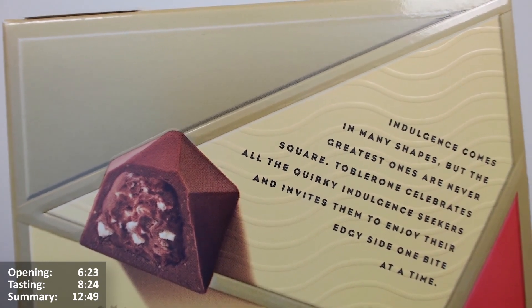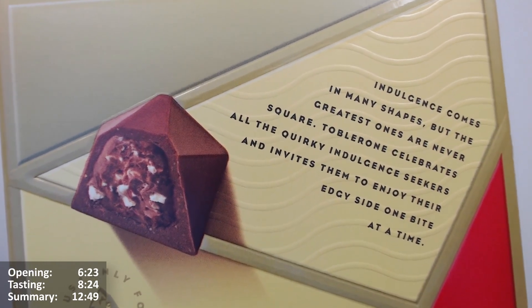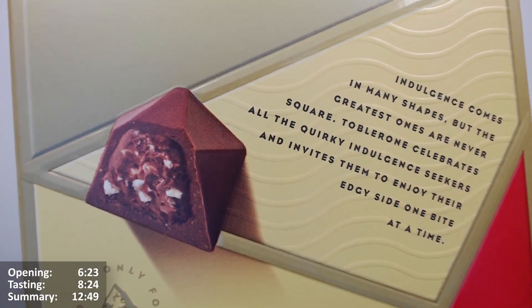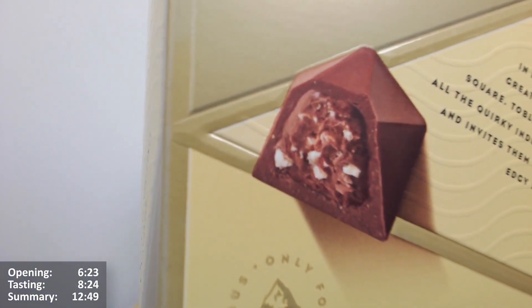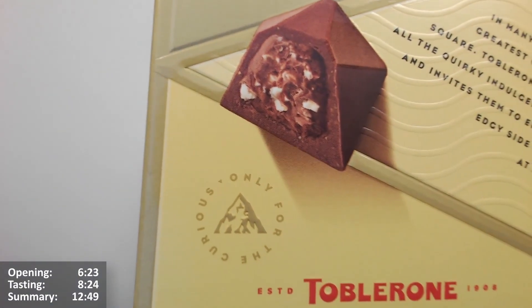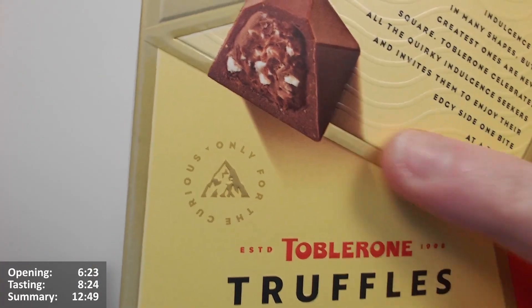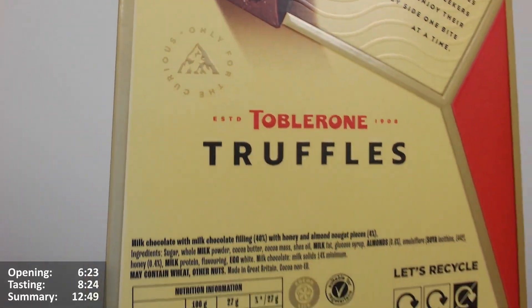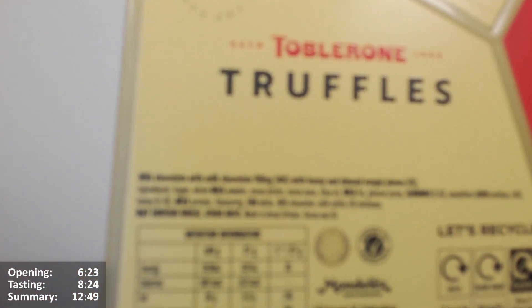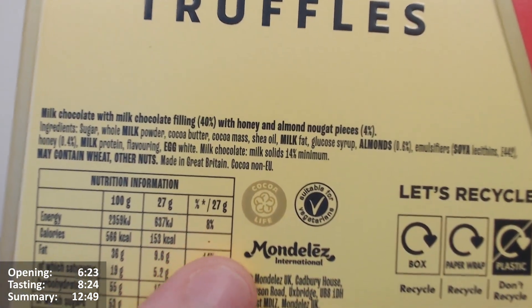'Indulgence comes in many shapes, but the greatest ones are never square. Toblerone celebrates all the quirky indulgence seekers and invites them to enjoy their edgy side, one bite at a time.' Well, consider me invited — I'm very excited for these ones. It also says 'only for the curious.' Toblerone truffles — I do these a lot with these sort of chocolates; the Malteser truffles and Galaxy truffles had similar affairs going on.